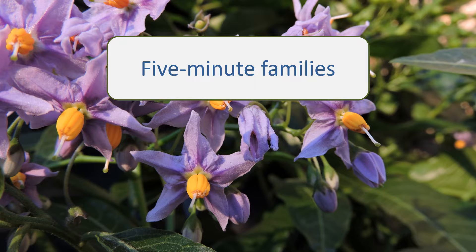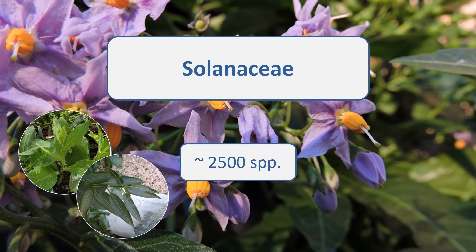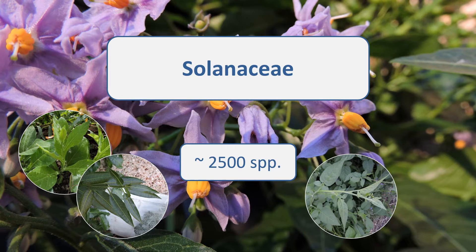Today we're going to look at the Solanaceae, or Nightshade family. The Nightshade family encompasses around 2,500 species. These are distributed worldwide, although the greatest number and variety are found in South America. This is a family of herbs and shrubs with some trees. A fair number of them are climbing or scrambling, and they range from annuals through to perennials.